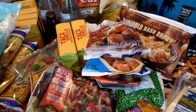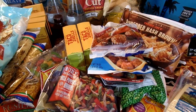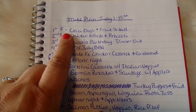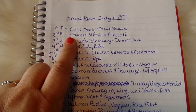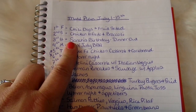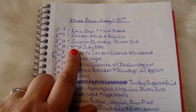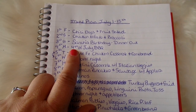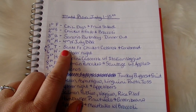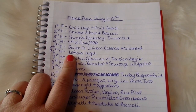That is my grocery haul from Trader Joe's. Now I'll share my two-week menu plan. Here is our meal plan for July 1st through 15th. On Friday the 1st we're having chili dogs and fruit salad. On Saturday the 2nd, chicken alfredo and broccoli. On Sunday the 3rd, that's my daughter Sarah's birthday and we'll be eating dinner out. On Monday the 4th of July we'll have our 4th of July barbecue. On Tuesday the 5th, Santa Fe chicken casserole and cornbread. On Wednesday the 6th, that's leftover night.